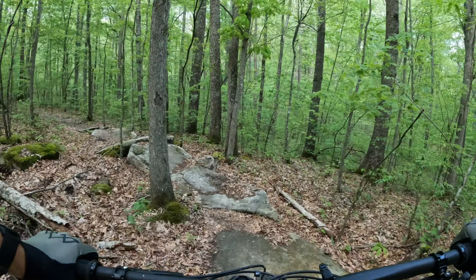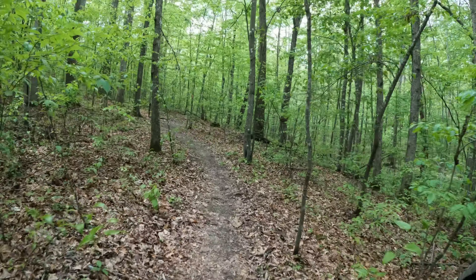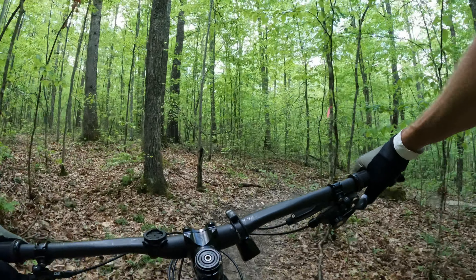Another little black diamond spur off of this trail — just a few rocks there, a few more here.